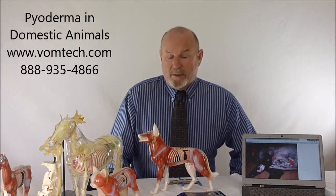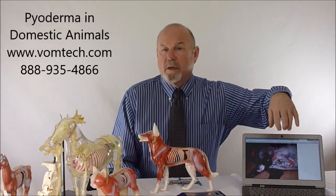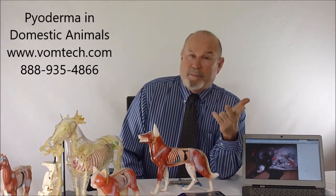This is a miniature lecture on pyoderma in all animals, mostly the canine, as you can see, that produces a disgusting infection in the germinal hypothalial tissue that erupts to the outside of the skin, producing pustules, papules, abscesses — just generally disgusting.